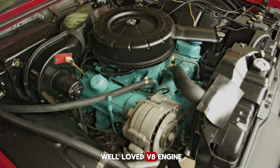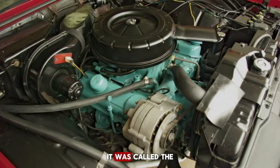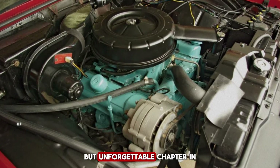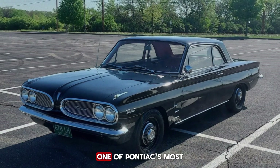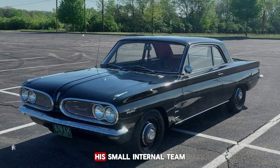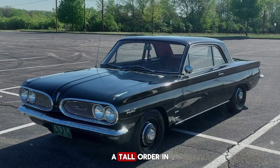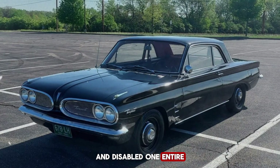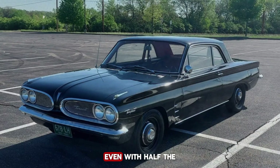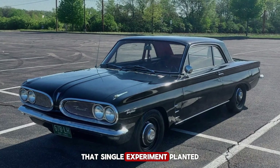It involved taking their well-loved V8 engine and literally slicing it in half to create a four-cylinder powerhouse unlike anything else on the road. It was called the Pontiac Trophy 4, a short-lived but unforgettable chapter in Pontiac's legacy. This strange creation can be traced back to the work of Malcolm Mac Keller, one of Pontiac's most brilliant powertrain engineers. His small internal team was tasked with exploring new ways to improve fuel economy without sacrificing performance — a tall order in the late 1950s. During one of their early experiments, they took a Pontiac Catalina fitted with a big V8 and disabled one entire bank of cylinders. The result was surprising: even with half the engine effectively shut down, the car could still cruise at highway speeds without much struggle. That single experiment planted a seed — maybe there was a future for a smaller, more efficient Pontiac engine.